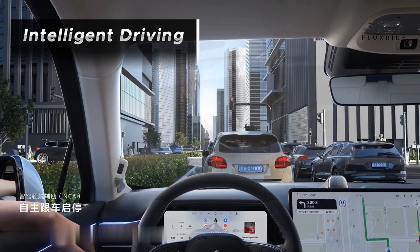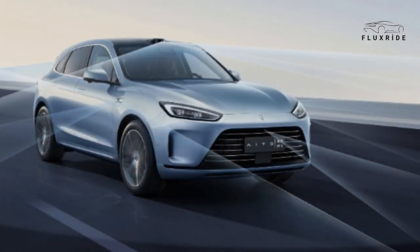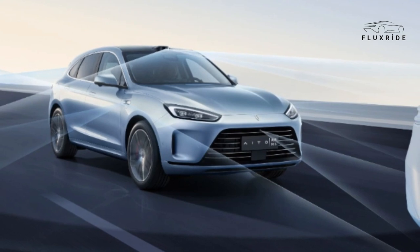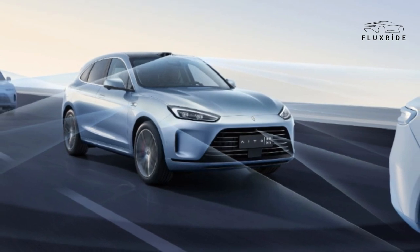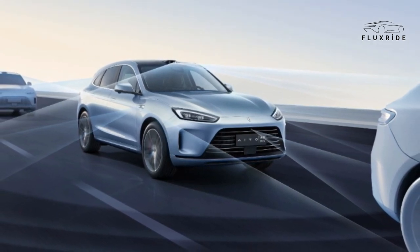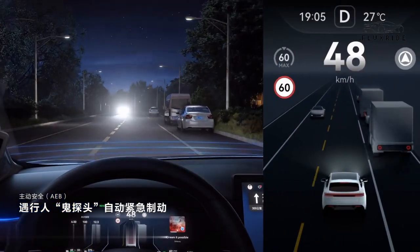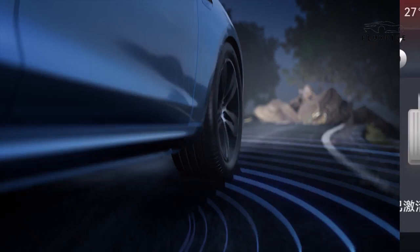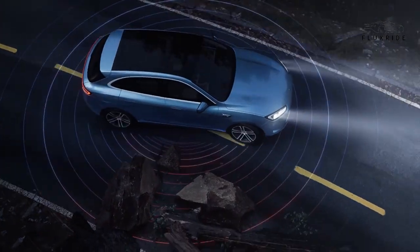Intelligent Driving: The AITO M5 boasts the Huawei ADS 2.0 high-end intelligent driving system, combining software and hardware for a top-notch driving experience. This system comprises 27 perception hardware elements, including long-range high-precision LiDAR, millimeter-wave radars, high-perception cameras, visual cameras, and ultrasonic radars. It is powered by a high-performance computing platform and Huawei's anthropomorphic algorithm, setting a new standard for high-end intelligent driving. Safety is a top priority with features like automatic emergency braking, which can recognize pedestrians and brake in glare scenarios. General automatic emergency braking extends this safety net by identifying obstacles like falling rocks and cones, even in dimly lit conditions.